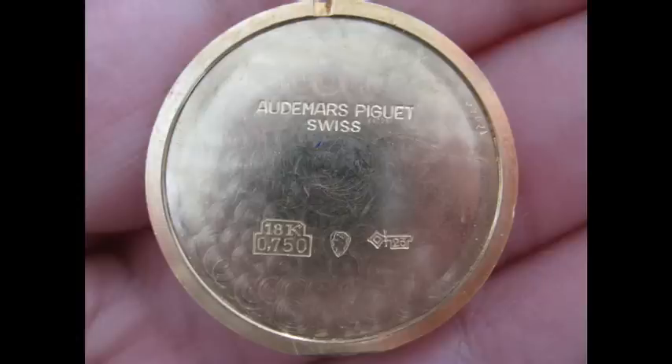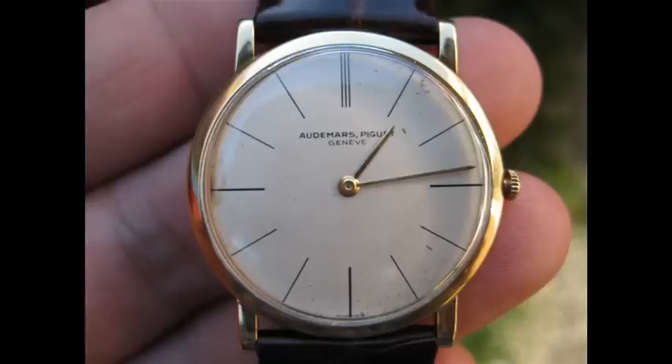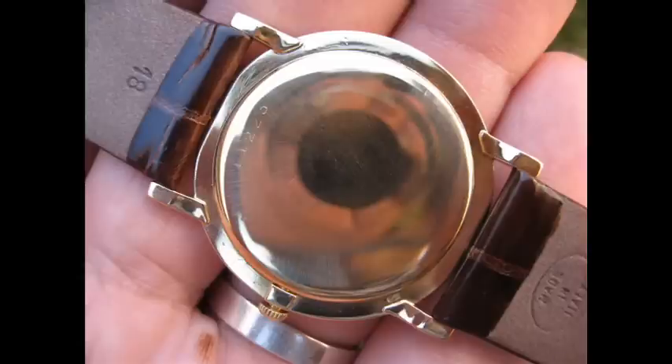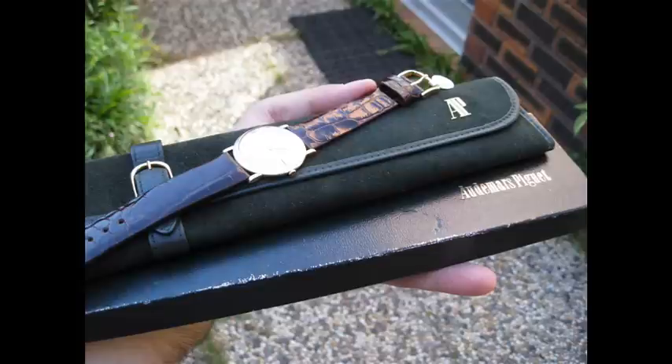This watch here is just absolutely amazing. It's in 18 carat yellow gold — just so classic and beautiful. It might be considered a bit small by today's standards, but if you're wearing a beautiful suit with French cuffs, it's certainly not out of place. I bought this watch solely for the movement itself, and it's just absolutely beautiful.